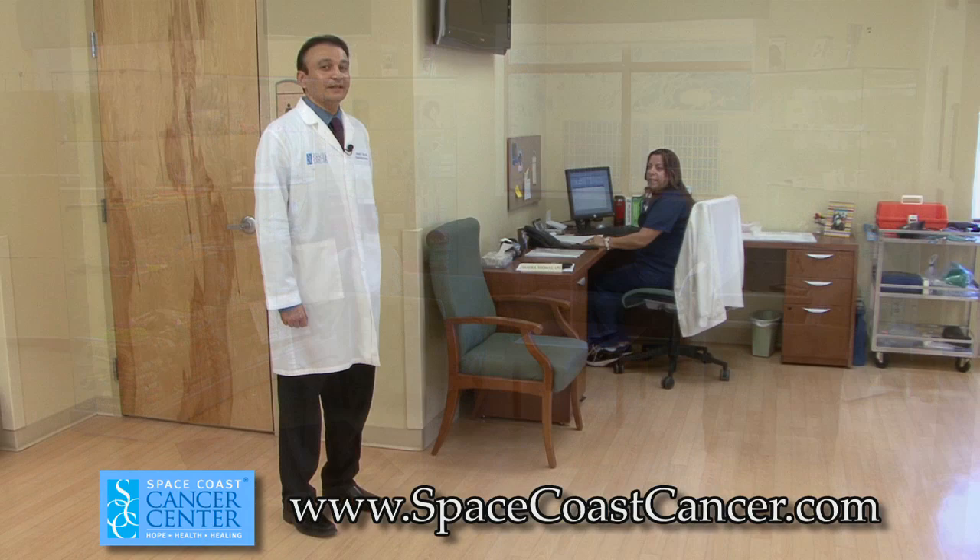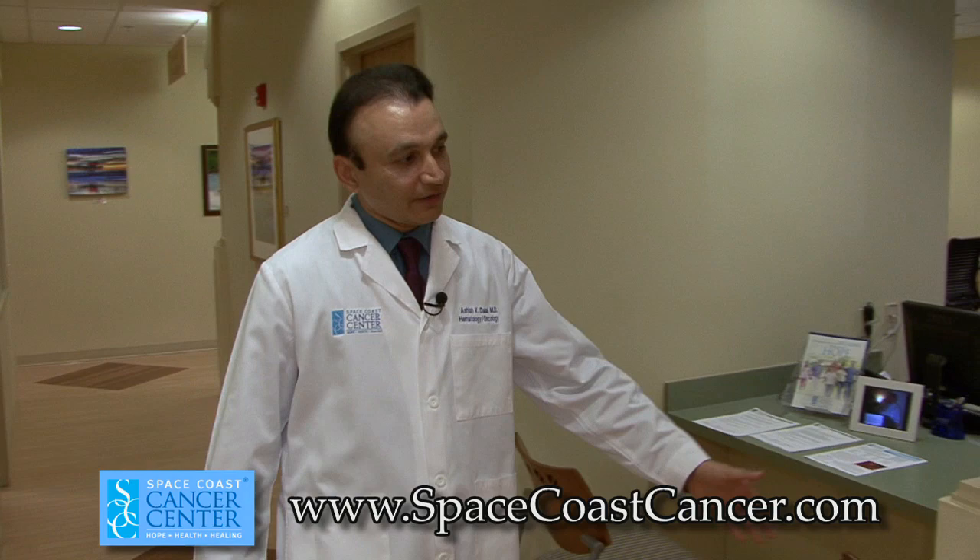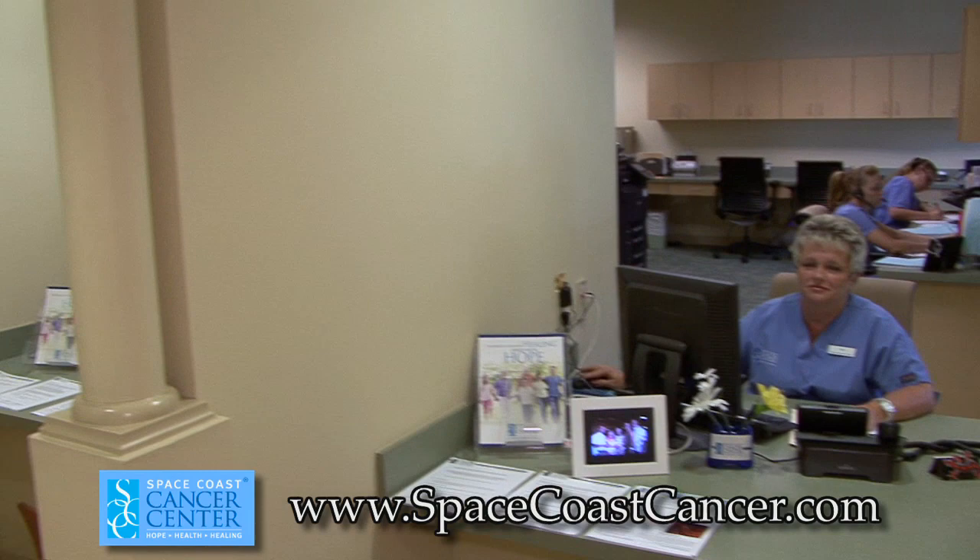This is Sandy Thomas. She is our patient navigator — a triage nurse and a liaison between the doctors and the nurses for all three offices. This is our checkout area where the patient will be given appointments to see the physician for follow-up and for referral to a physician if recommended.